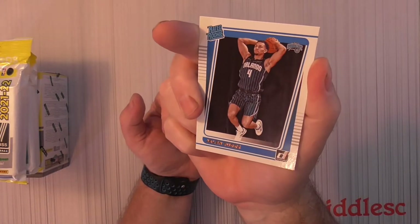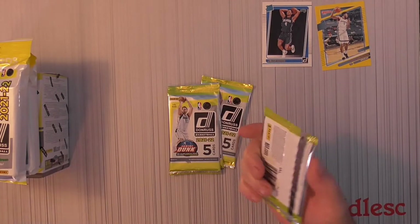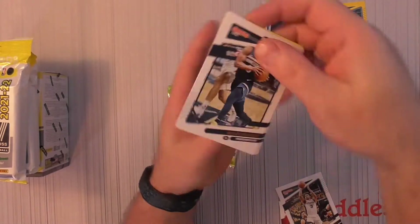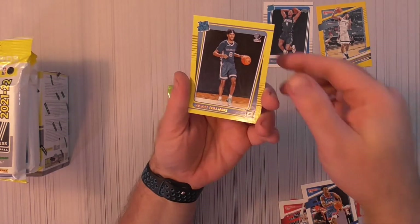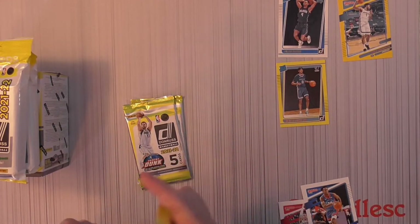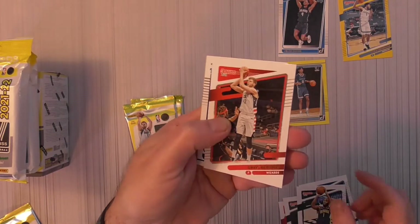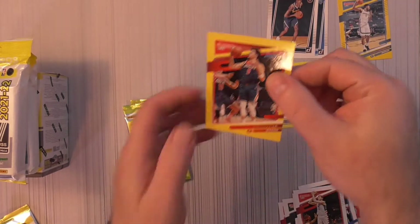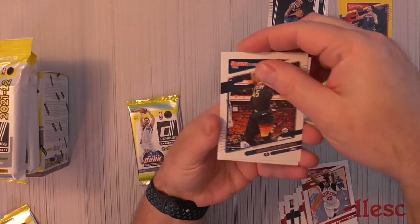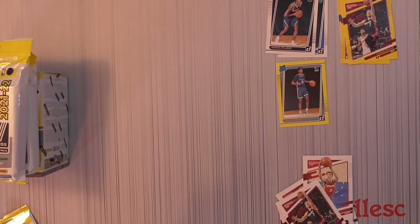Jalen Suggs base rookie and Kyle Anderson yellow. Pack two — I think I got a rated rookie yellow. Kenard, Beasley, Sean Lee, Zaire Williams yellow parallel. McDermott, Warren Highland — he's a rookie — he's yellow. All these can be one more ready to rework the yellow. Mitchell — it's a drag, back to back drags. All right, last pack, we'll move to the value pack.